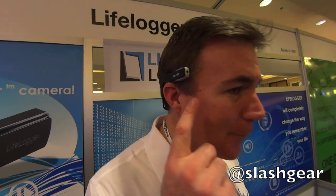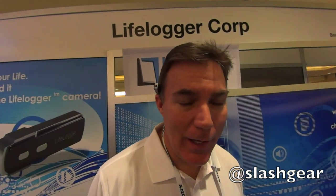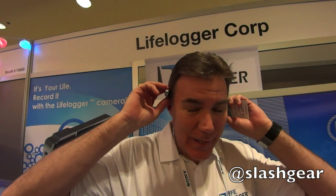I'm Stu Garner from LifeLogger Corp and this is our wearable video camera. It's 720 resolution and it has 32 gigs memory inside and a GPS and it's very lightweight. It's around 9 or 10 ounces.